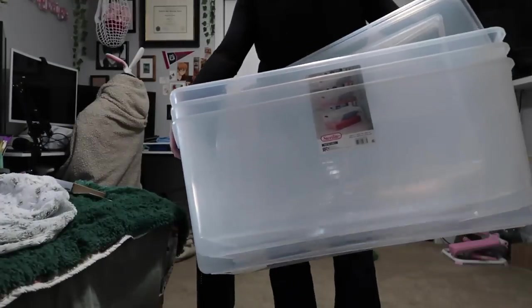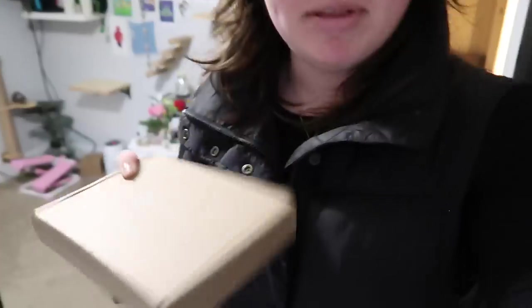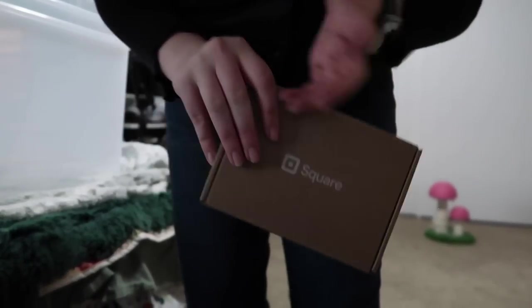I'm back home from work. These are the bins I picked up — they're huge. I got three of them. I figured three was a good amount. While I was gone, my Square came in the mail — it's one of those things that will let me take card payments at my booth. I also got another Amazon box, so we're going to open that too. It was raining today so my hair is a little messed up, but I changed my clothes.